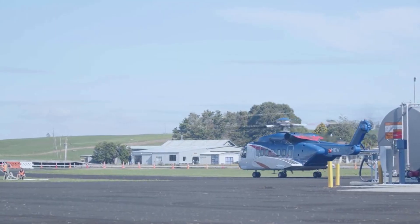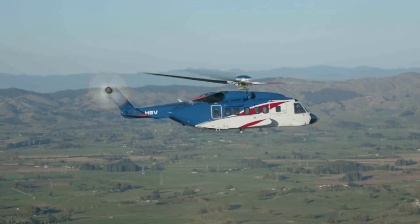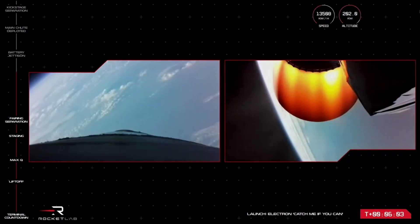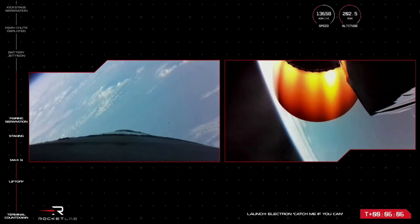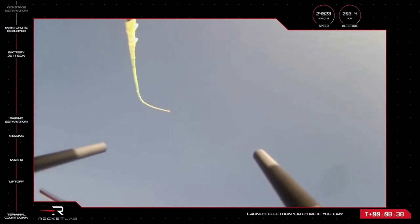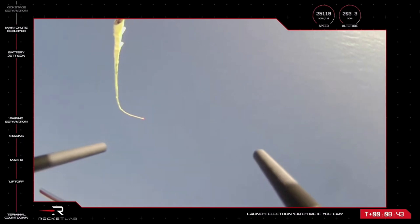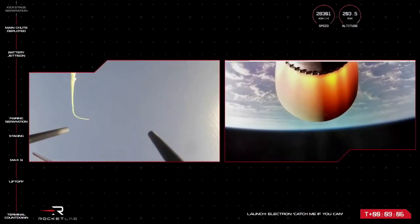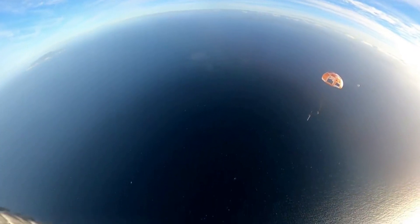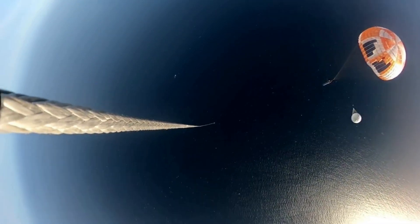The most recent attempt, during the Catch Me If You Can mission, again had the goal of catching Electron's booster out of mid-air using a helicopter. In this case, the company was once again unsuccessful. Rocket Lab reported they had planned to attempt a mid-air capture if conditions allowed, however not all requirements were met due to a brief telemetry loss with Electron's first stage during its atmospheric re-entry. Due to this, the helicopter was moved out of the capture zone per standard safety procedure. On the bright side, Electron's first stage completed a safe splashdown, and Rocket Lab's recovery vessel brought it back to the production facility for inspection and analysis.